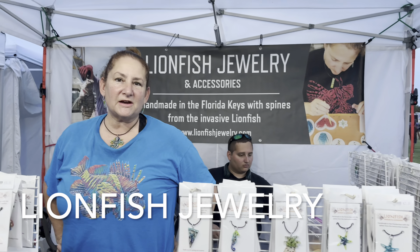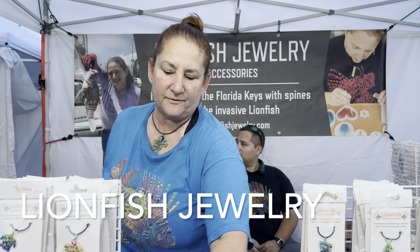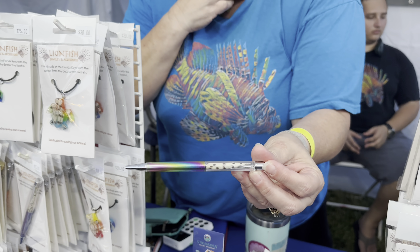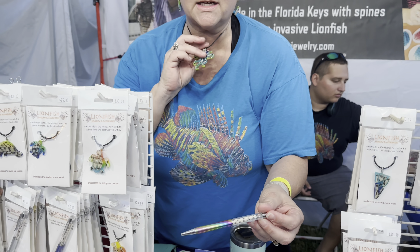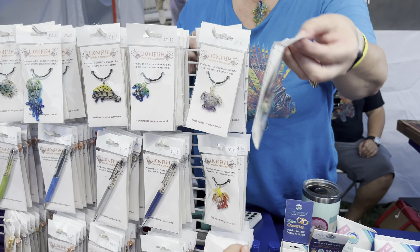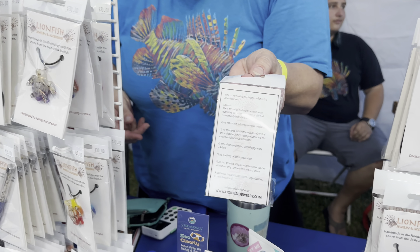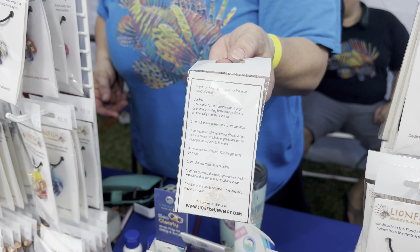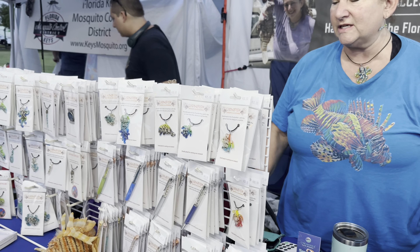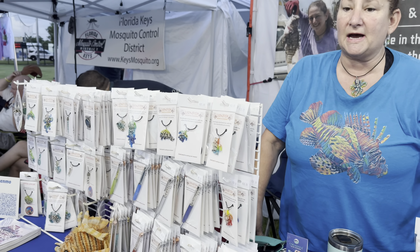Everything is made from the spines of the invasive lionfish. So you can see in the pen the spines are in there, and my necklace — everything has the actual spines in it. And on the back of each one are the reasons why we have to get rid of the lionfish, because it's a very invasive species. We don't want them here — they're supposed to be in Southeast Asia. They came here for a variety of different reasons and it was pretty bad.